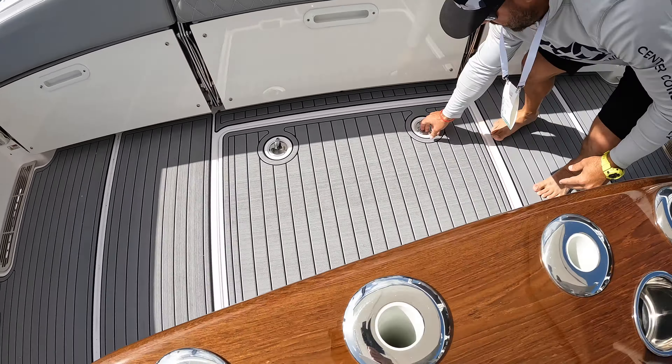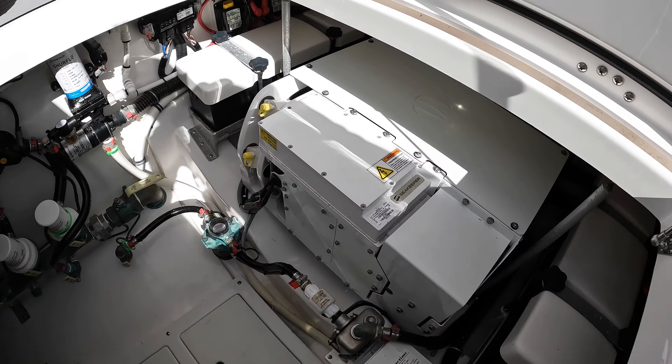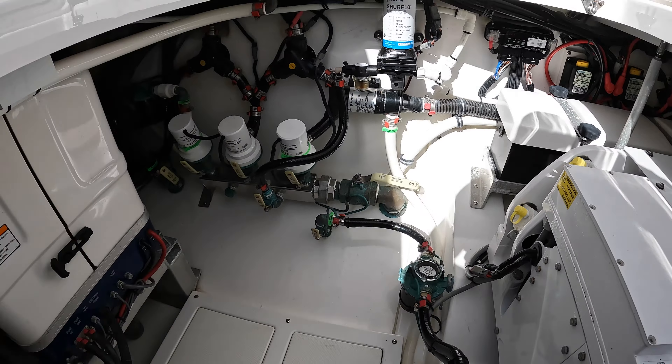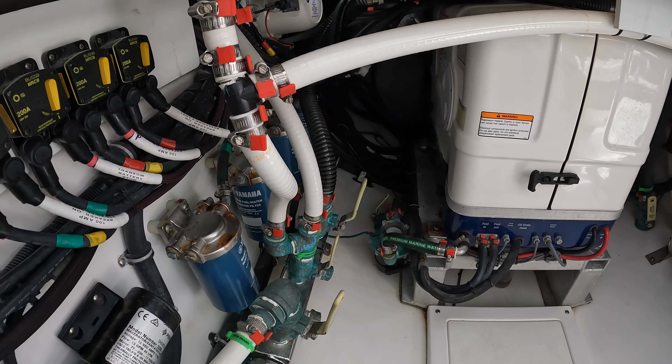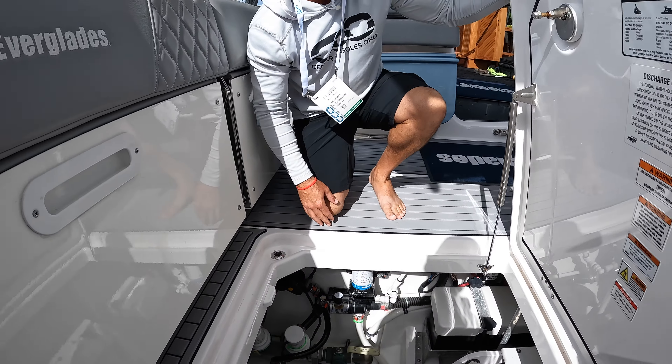Pop this open here. These boats come standard with a Sea Keeper 6 and Fisher Panda generator. There's great access to your bilge — a huge space, easy to get to everything, do the work you need to do, and get back out on the water.